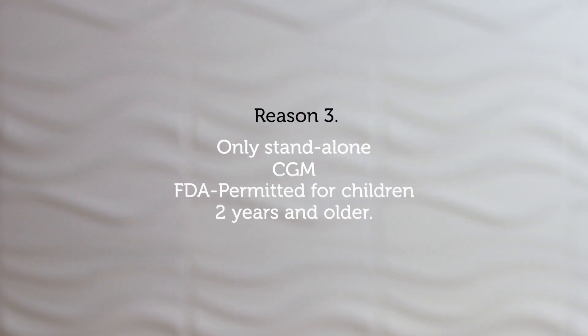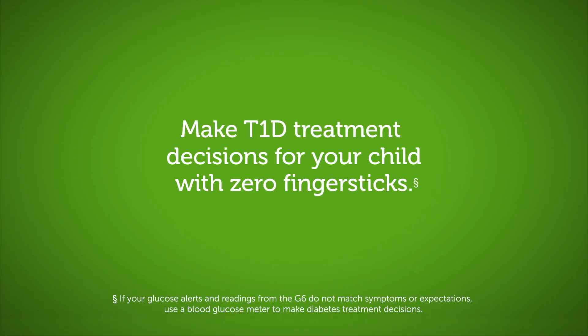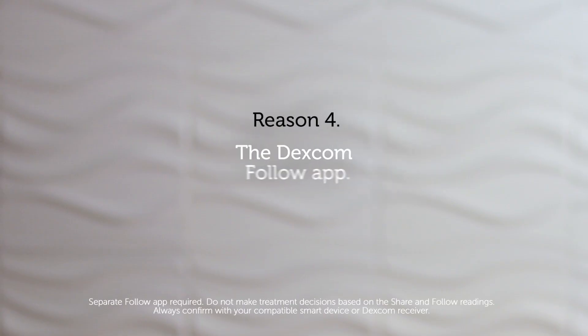That's not only true for adults — it's also indicated for children ages 2 and up. In fact, it's the only standalone CGM on the market indicated for kids, and the Dexcom G6 is the only CGM to let you make treatment decisions for your child with zero finger sticks.